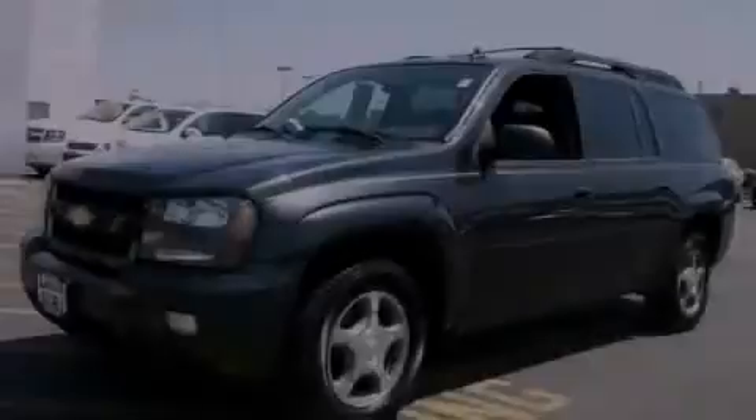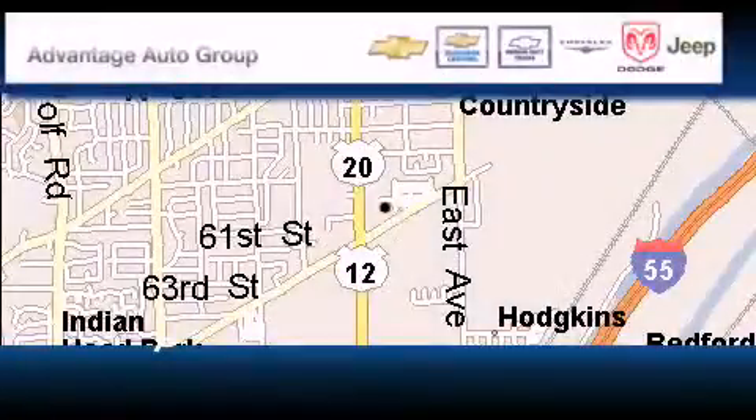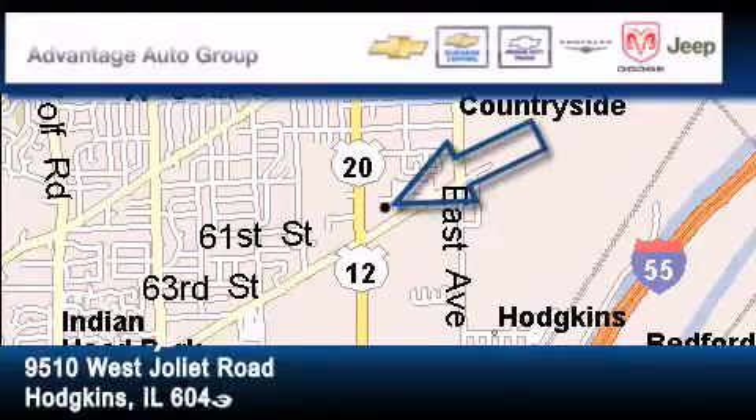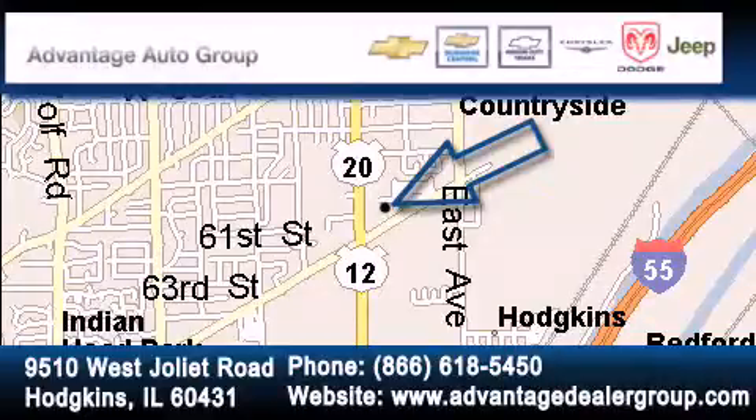We invite you to contact us today to learn more about this vehicle. Advantage Chevrolet Hodgkins is located at 9510 West Joliet Road in Hodgkins. Our goal is to exceed all of your expectations to ensure that you'll return for future visits.